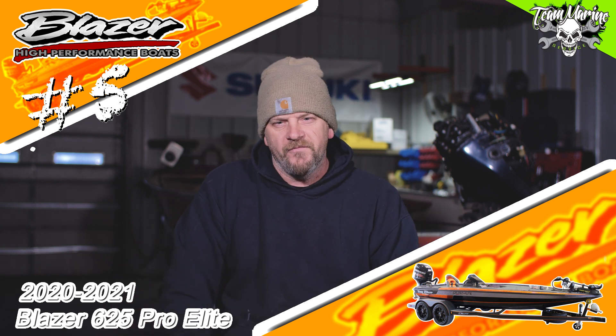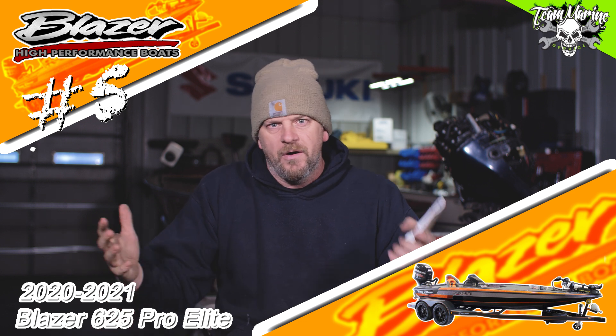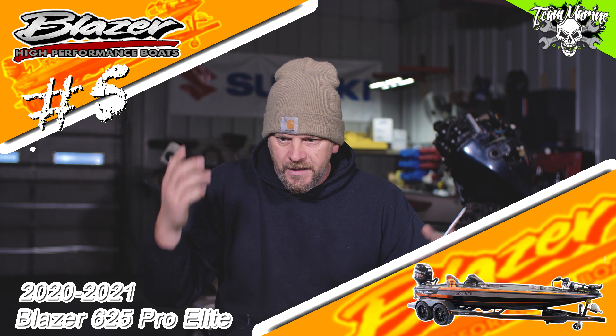Number five: the 625 Blazer. The Craft brothers have been building boats forever. The 625 maybe gave me that Champion feel. I loved the way it looked, it was fast. It's everything they talk about — big deck, awesome layout. So the 625 Blazer came in at number five.